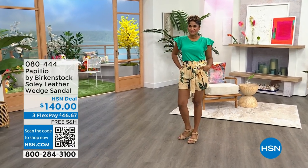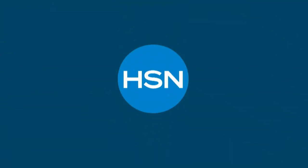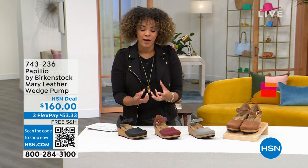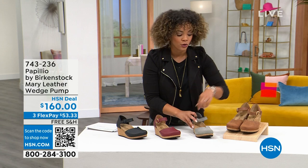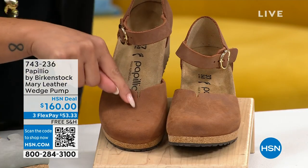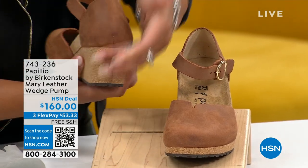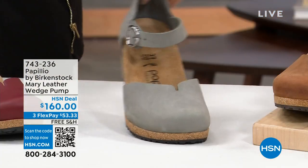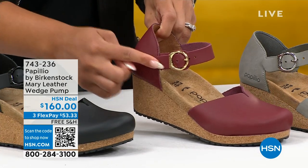Quickly wanted to show you the Mary leather wedge pump. If you're looking for a wedge with total foot toe coverage, this is a perfect option. It has a little vamp in the front — really super cute. Still adjustable with the buckle, and fully covered in the back. Colors: cognac, dove, wine with gold hardware, and black with black hardware.